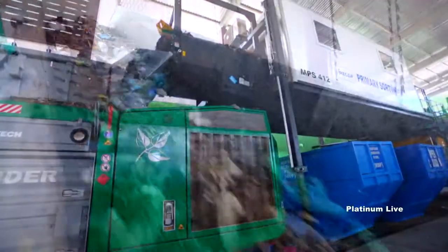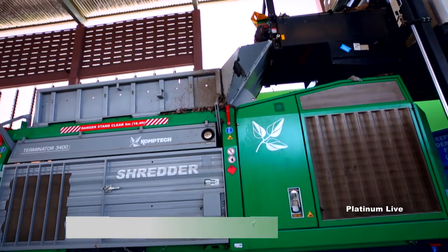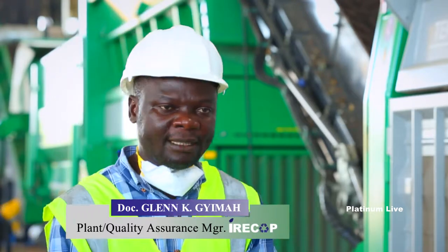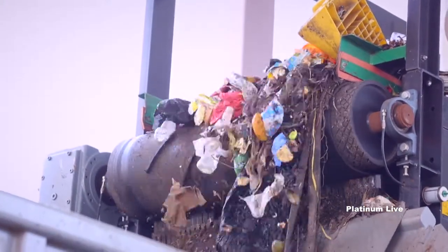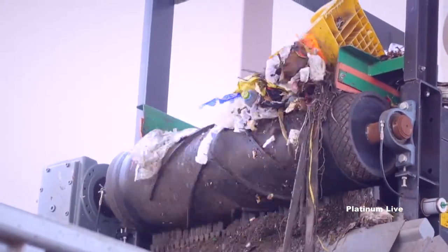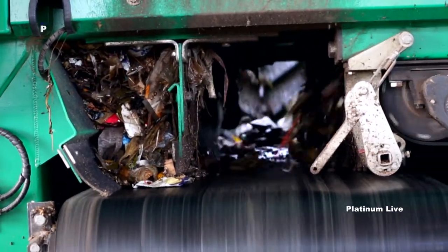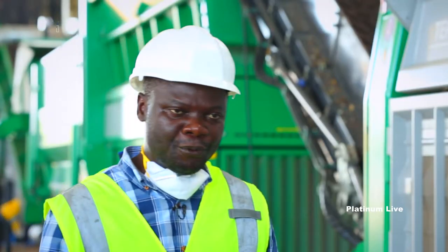The unrecovered materials from the primary sorting cabin then continue to the shredder, which has three main functions. The first is to open anything found in an enclosure, whether in a palletizing bag or in a cardboard. The second is to reduce material into various shapes suitable for the next process. The third is to ensure uniform distribution so that material is fed into the next process evenly.